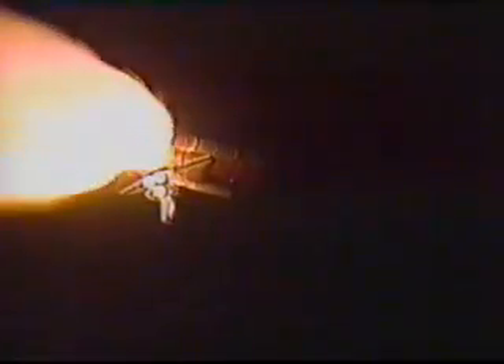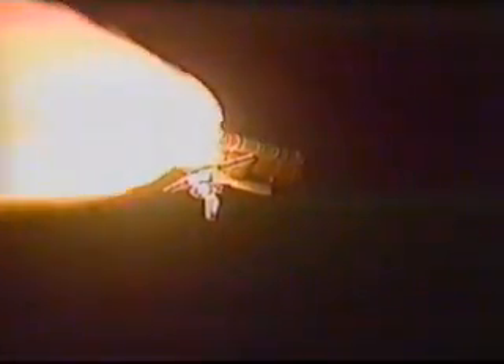Standing by for burnout and separation of the solid rocket boosters on the orbiter. Columbia now has burned more than two million pounds of fuel and weighs half of what it did at launch. SRB separation is confirmed.